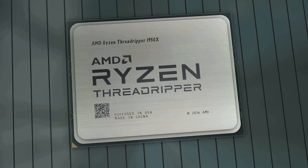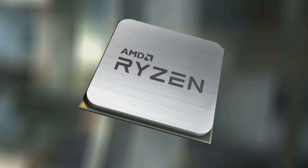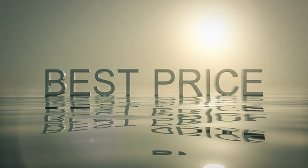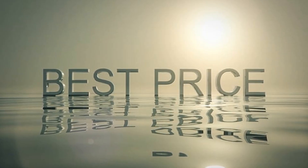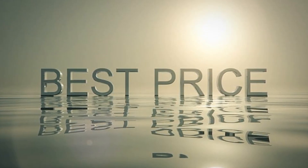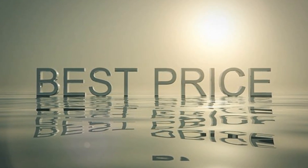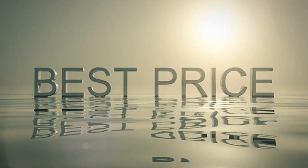First up, let's talk pricing. Both of these CPUs are listed at the same prices as their predecessors from the Ryzen 7000 series. That means the Ryzen 9 9950X3D comes in at $699 and the Ryzen 9 9900X3D at $599.